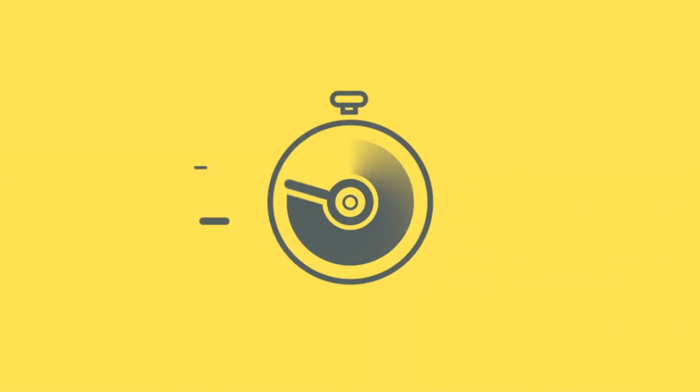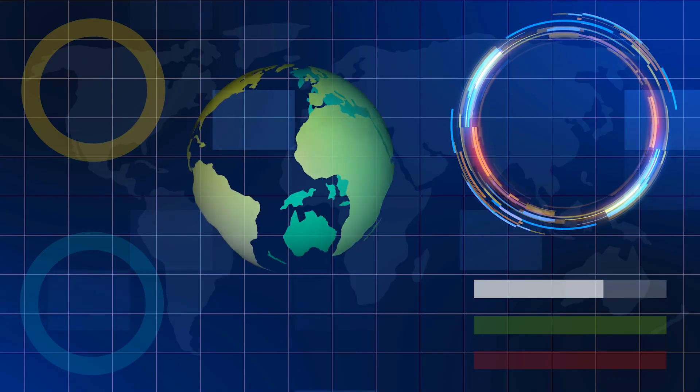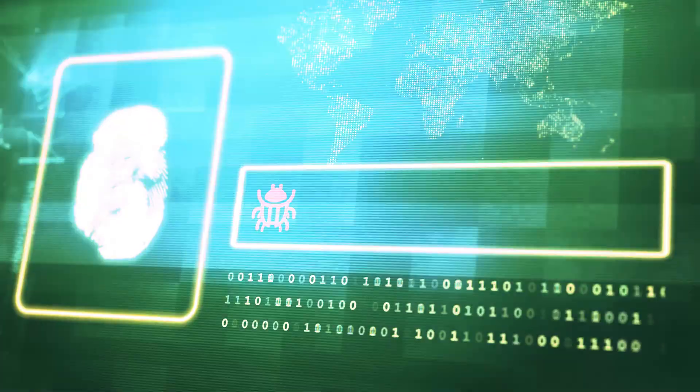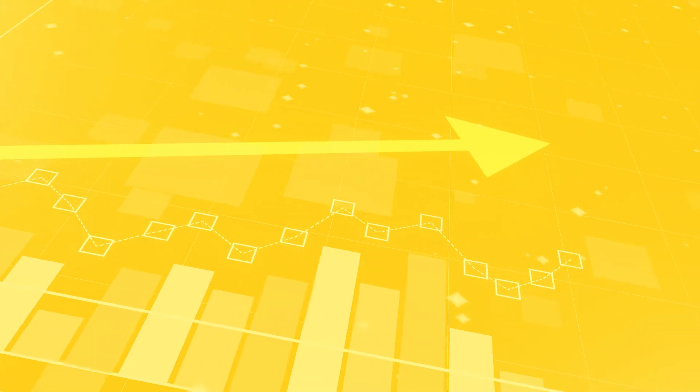These aren't just any ransomware — they are advanced, relentless and have caused record financial havoc worldwide. And if you think they've peaked, think again. Hackers are continuously innovating, launching even more potent ransomware strains and slapping higher price tags on our data.